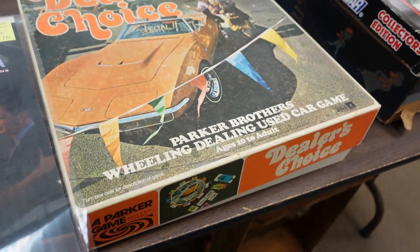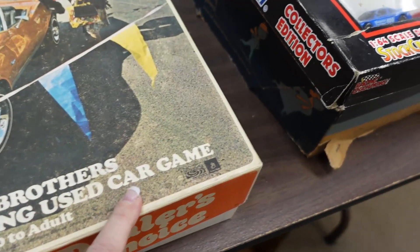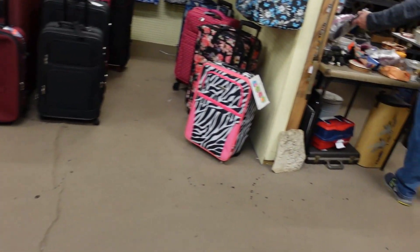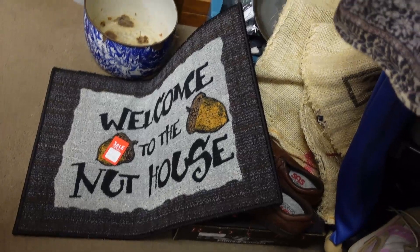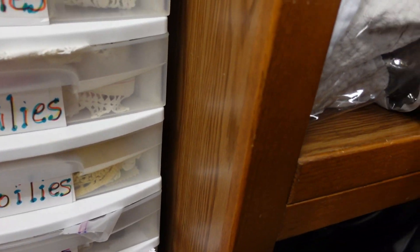Wheeling and dealing car game — card game. Welcome to the nut house. Where everyone's very nutty.